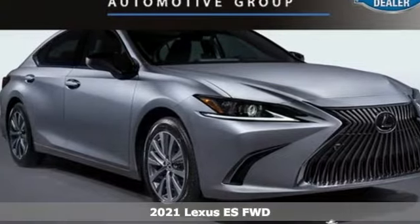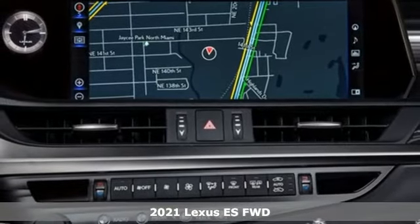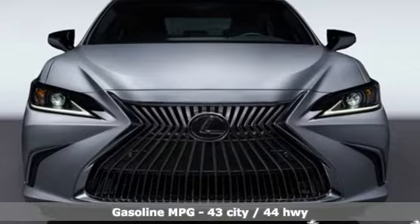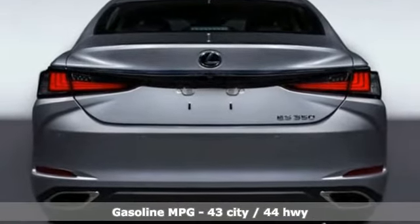Here's a new 2021 Lexus ES. Once you arrive on the scene in this luxury sedan, people will instantly know things about you. You are aggressive, assertive and demand only the best. And with features like these, every drive is a pleasure.